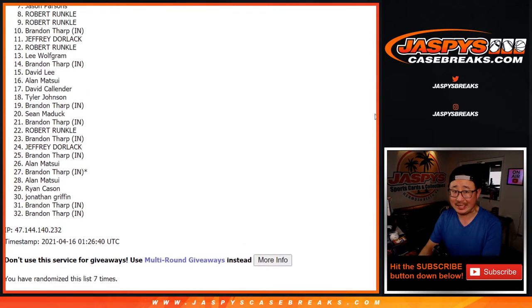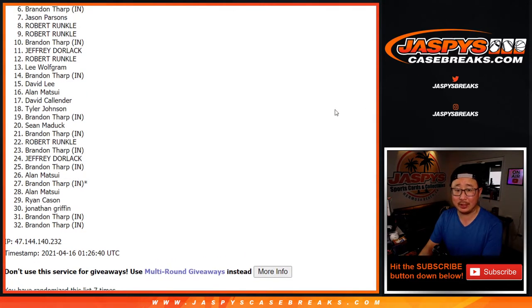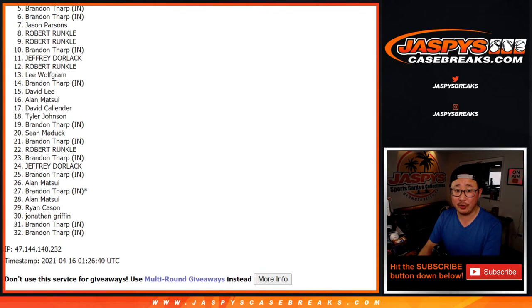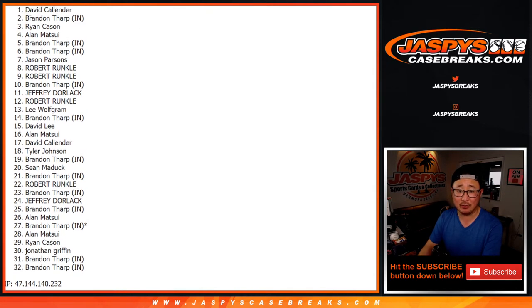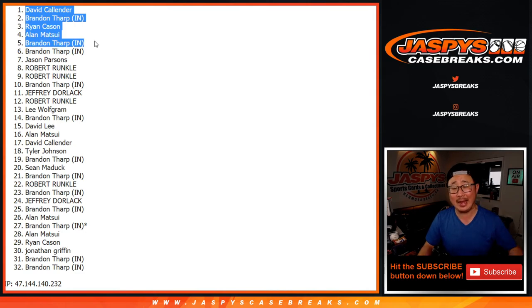It's top five. So from six on down, Brandon, sorry, six on down unless you're in the top five. But very close. Thanks everyone for making this happen. Appreciate it. We'll get them next time — there is a next time, so if you want to try again, jazbeescasebreaks.com, feel free. Top five, happy times for you. Brandon, there you go. Alan, Ryan, Brandon, and David. Congrats to you. You are in that NT break, coming up in a separate video right after this.